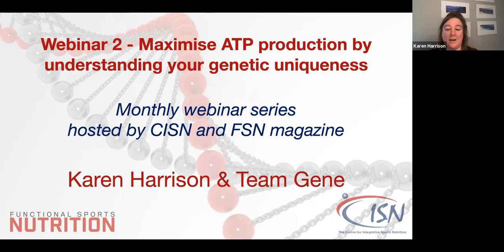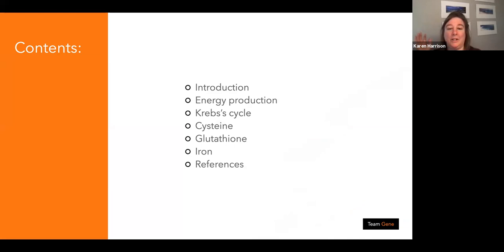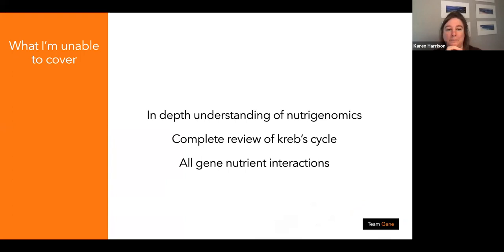These are just the contents. We're going to be talking about energy production, the Krebs cycle, and the three things that are really the first step of energy production: cysteine, glutathione, and iron. There are some key genes behind those, and obviously there are references that go along with that as well.